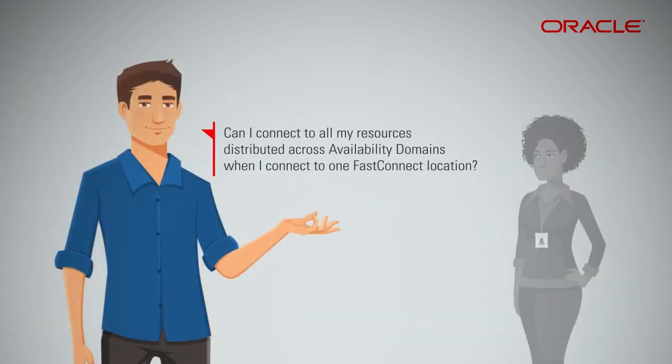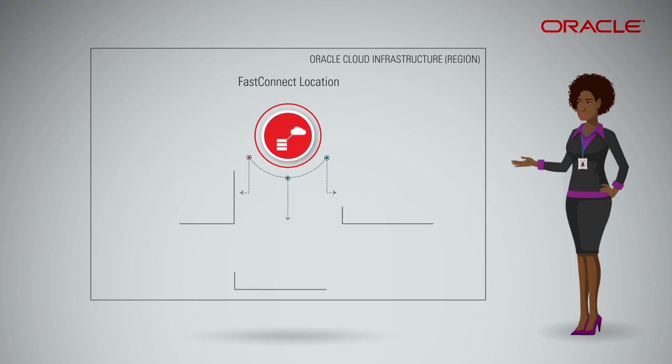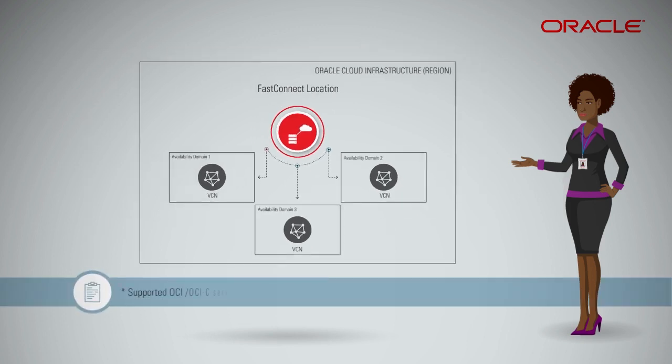Can I connect to all my resources distributed across availability domains when I connect to one FastConnect location? Yes. When you connect to one Oracle Cloud Infrastructure FastConnect location within a region, you can connect to your VCN resources in all availability domains within that region. Click the link given in the description below this video to view all the supported OCI services available via FastConnect.